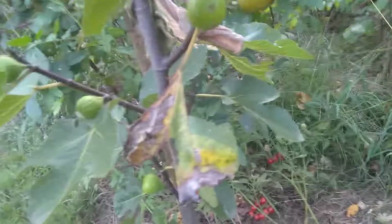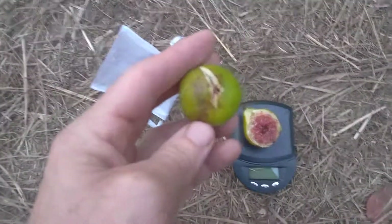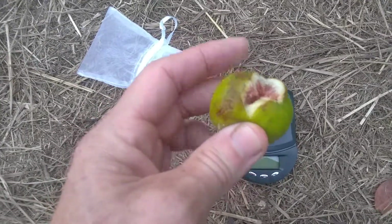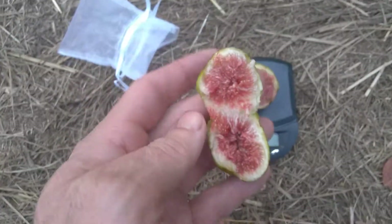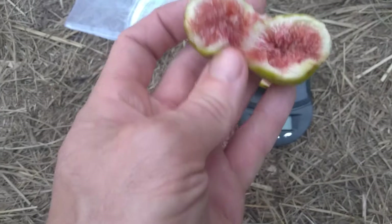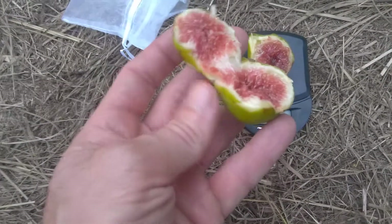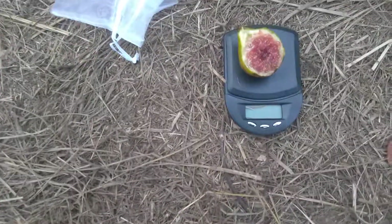I've got another one up here that's almost ripe, and I'm going to get it too because I've got some rain coming. This one split a little bit and it's not as ripe — the sugar spots aren't as dark and it does have the white around the edge. I'll go ahead and taste this slightly underripe one.